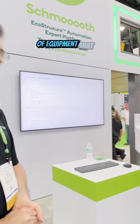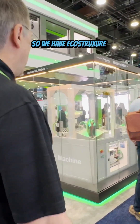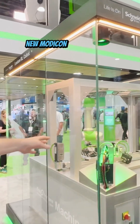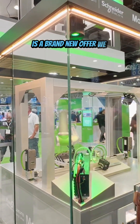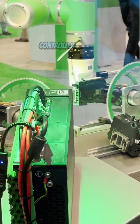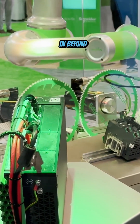We have EcoStruxure Automation Expert running our brand new Modicon M660, which is a brand new offer. It's a high performance motion and robotics controller — up to 300 axis — and it's the real-time engine running behind it all.